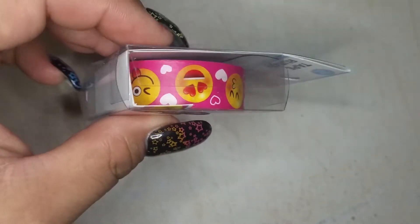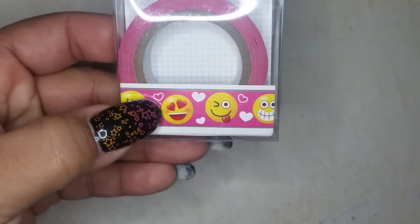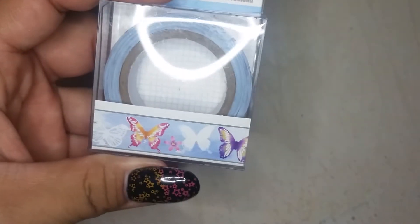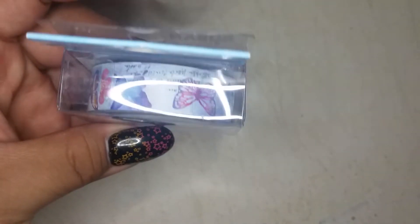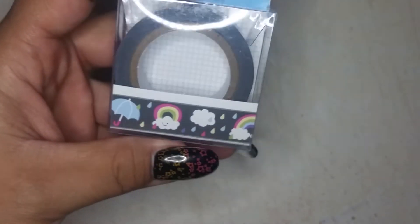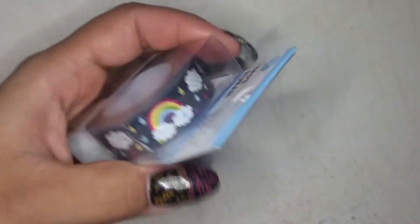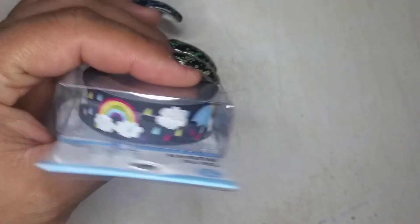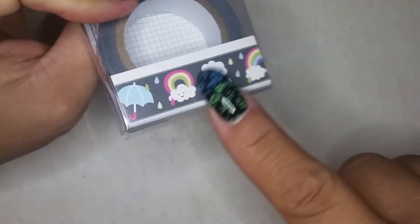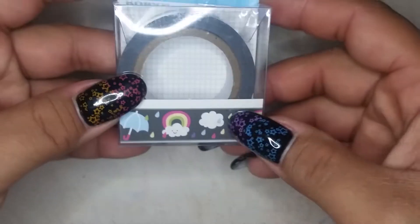I grabbed one for myself and one for a friend. I grabbed this one here — it's with the butterflies, a whole bunch of different shaped butterflies. I really like that one; I thought it was really pretty. And then I found this one — it's really cute. It has a rainbow, different color raindrops, umbrellas, and a little happy cloud. I definitely kept this one.